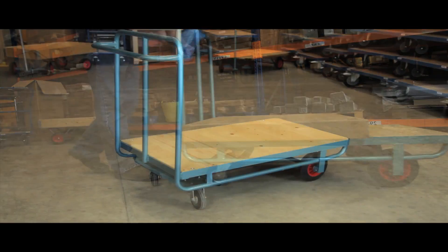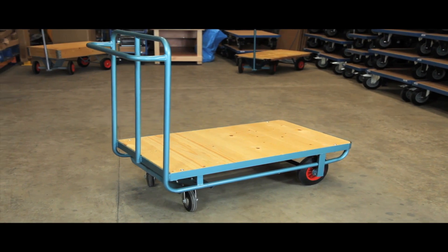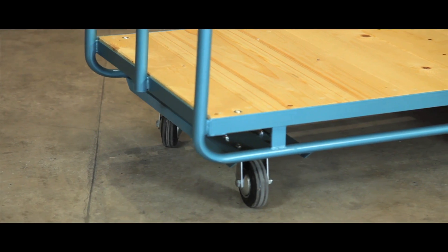Compact and manoeuvrable, our trucks are strong enough for regular retail use or equally suited for warehouses.